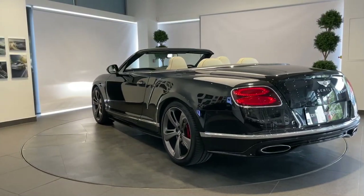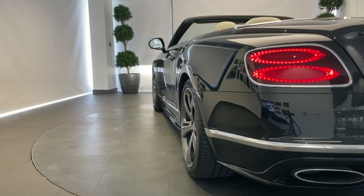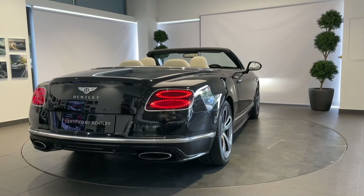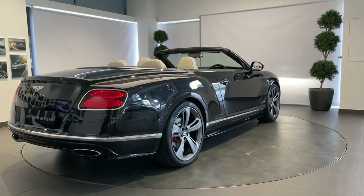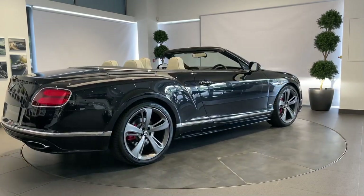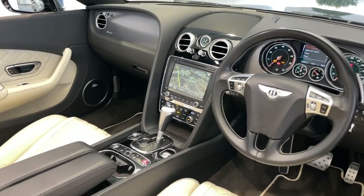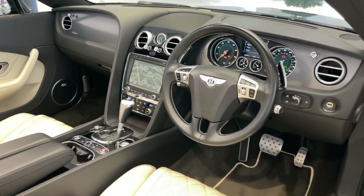Certified by Bentley boasts exceptional standards, and every pre-owned car from the certified by Bentley program includes a 12-month warranty with the option to extend if desired. Each car also comes with a certificate of authenticity that establishes its provenance.